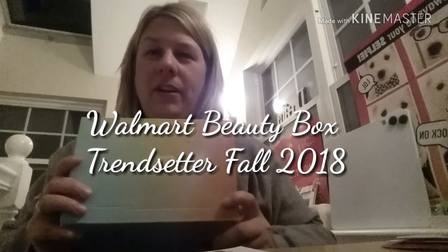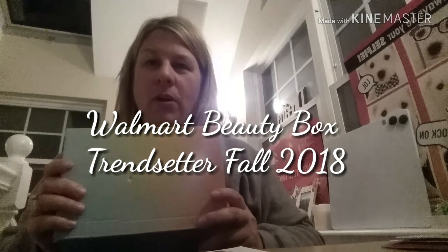Hi, my name is Deneen and I wanted to show you what's inside the Walmart Beauty Box for Fall 2018. For those that are not familiar with Walmart's Beauty Box, this is the Trendsetter Edition and the cost is only $5 and that's to cover the shipping and handling costs for the box.